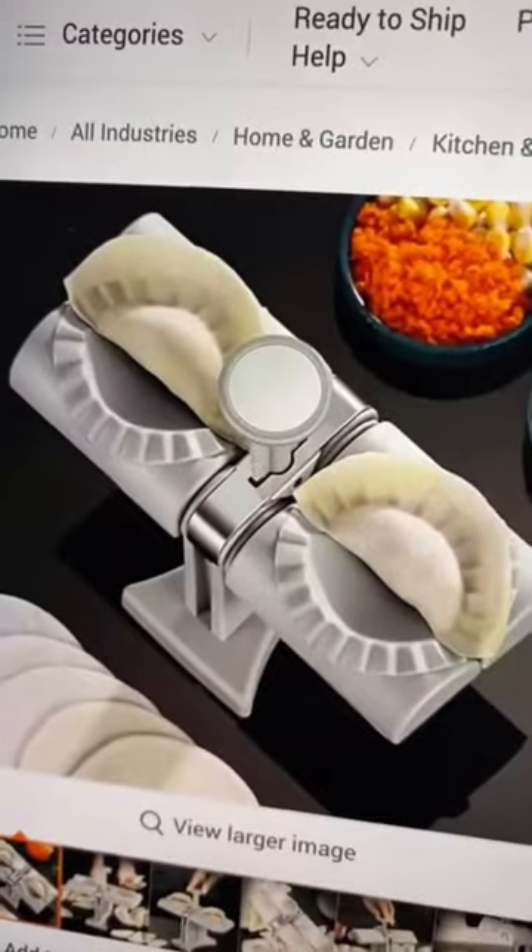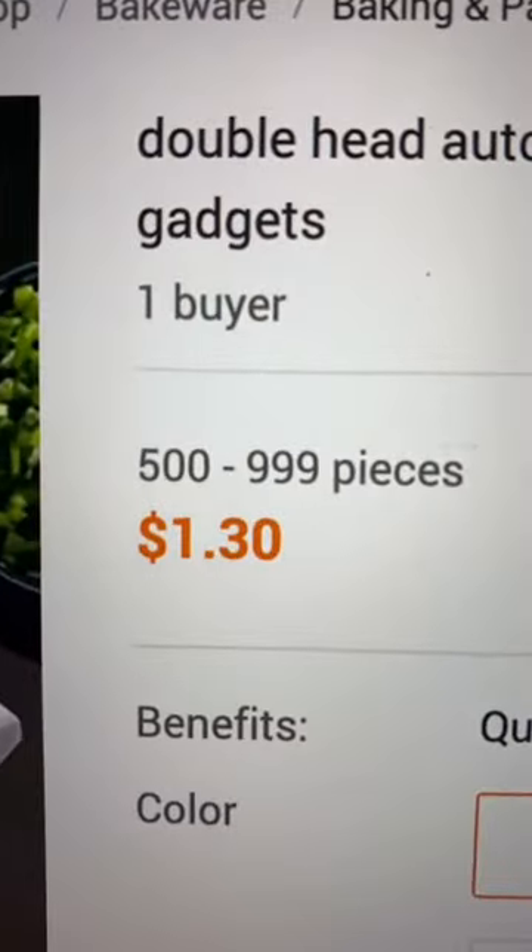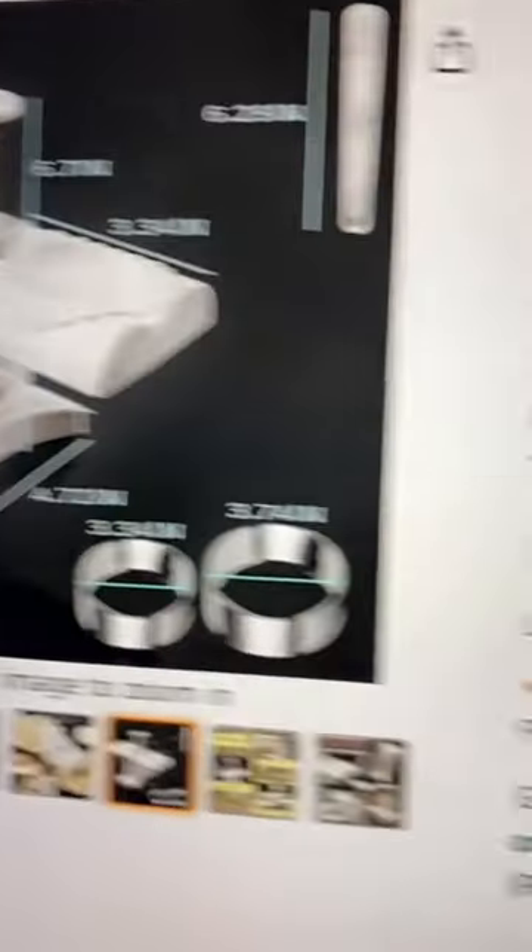From there, head over to Alibaba and here they are. You could buy them in bulk for $1.30, and they're being sold on Amazon for $19.